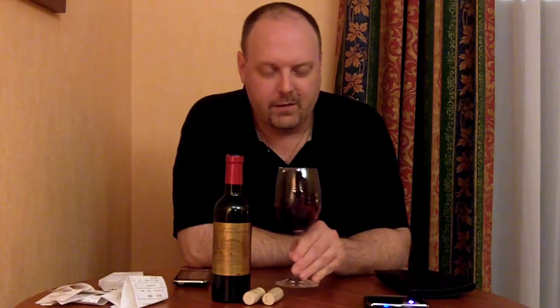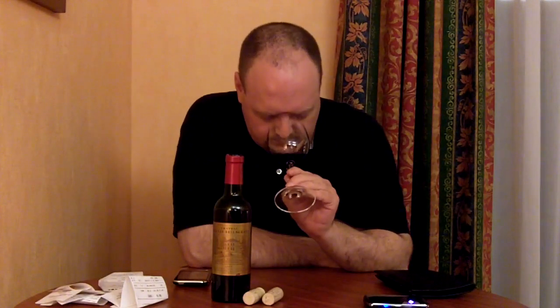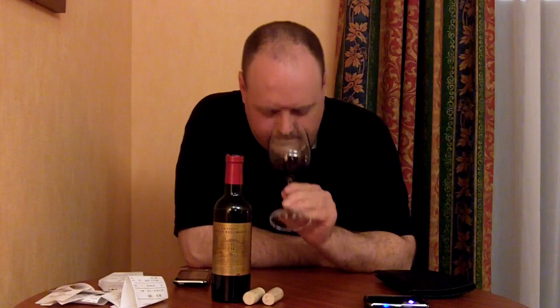Alright, so there's your plug. Let's check out the wine. Another wine I couldn't find much about online, other than just that it exists and places where you can buy it.